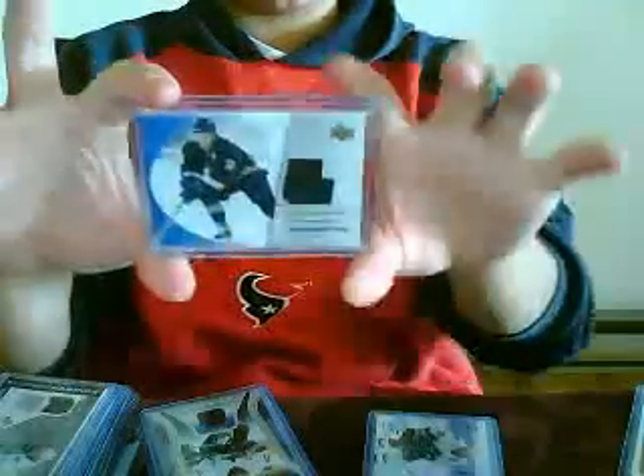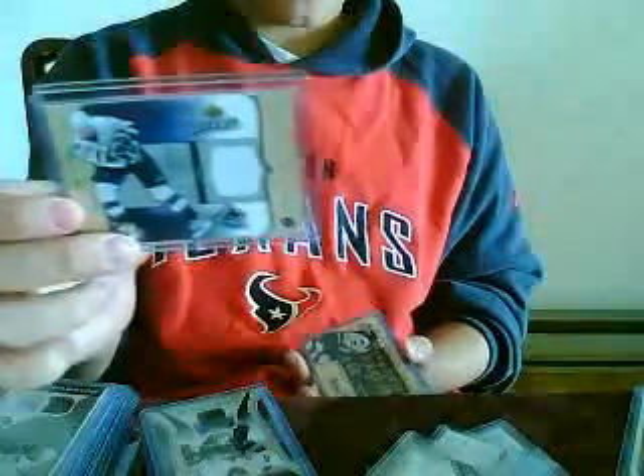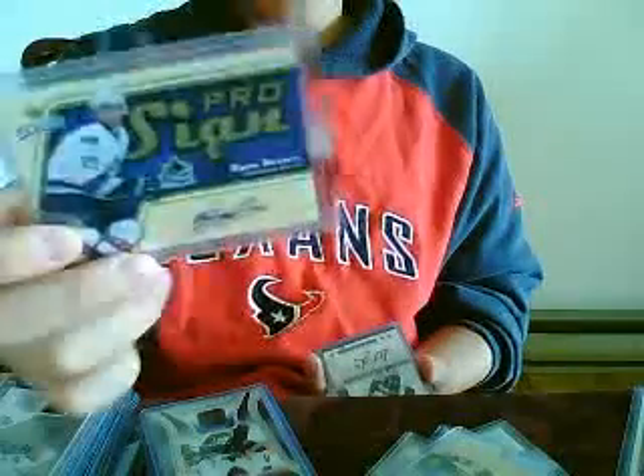I got a Marcus Nazan Team Essentials jersey from '03-'04 Upper Deck, regular Upper Deck. I got a Nazan Cool Threads, Kessler Fresh Ice jersey — rookie jersey. UD game jersey of Henrik Sedin. Ryan Kessler MVP Materials. Pro-Sign Ryan Kessler Auto.